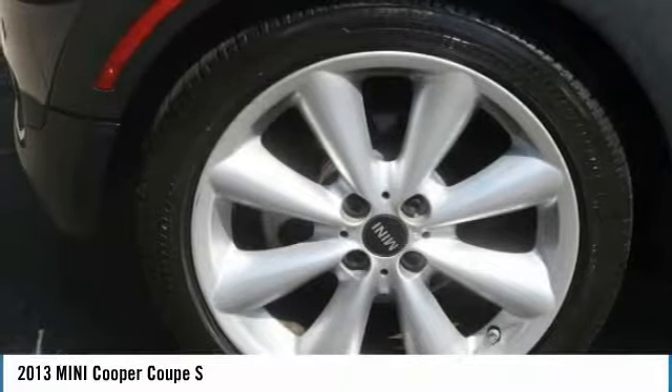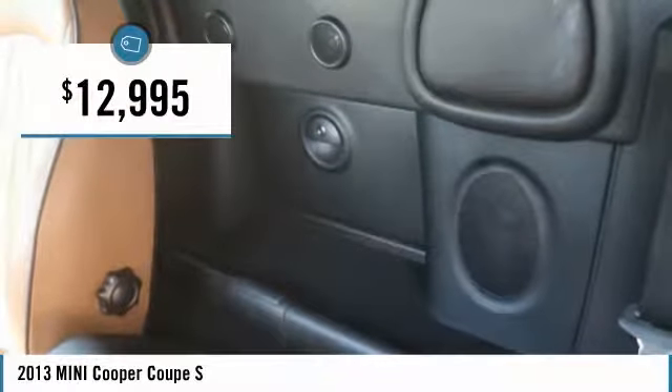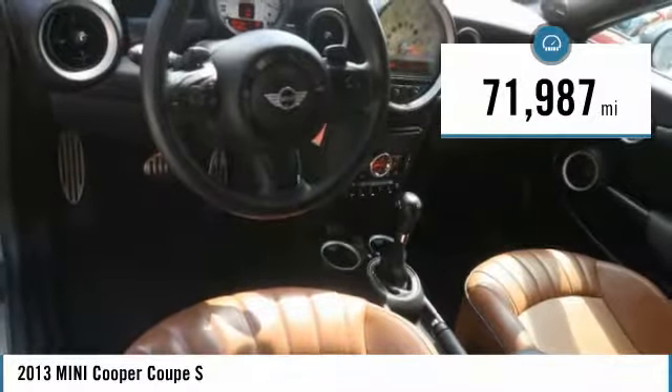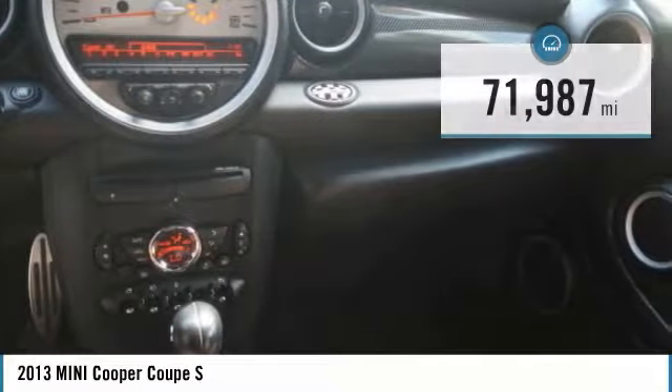The cabin is roomy with plenty of front leg room and is priced below $15,000. This vehicle has less than 75,000 miles. Here are some of this vehicle's great options.